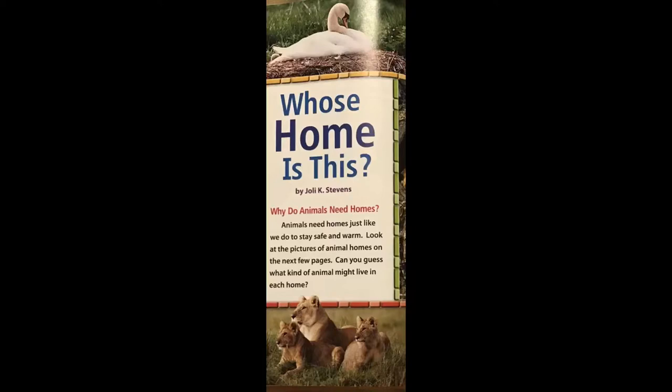Whose Home Is This? by Jolie K. Stevens. Why do animals need homes?